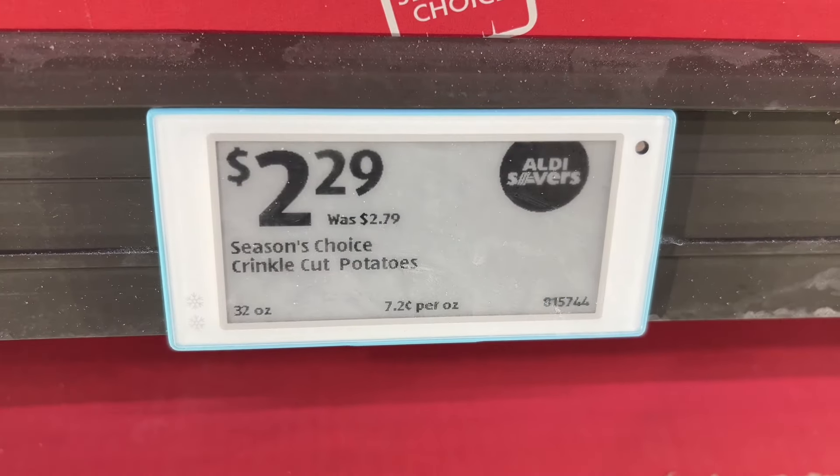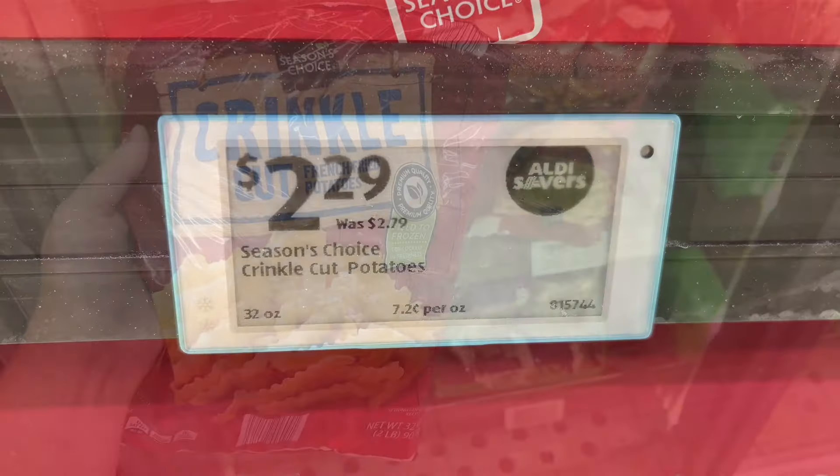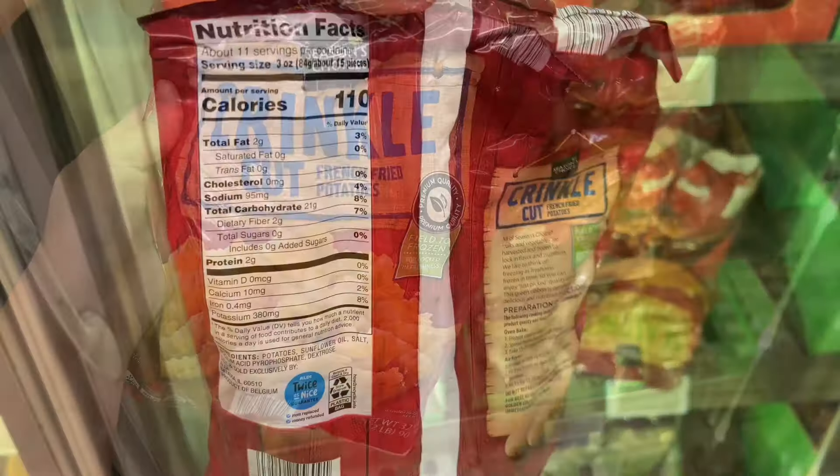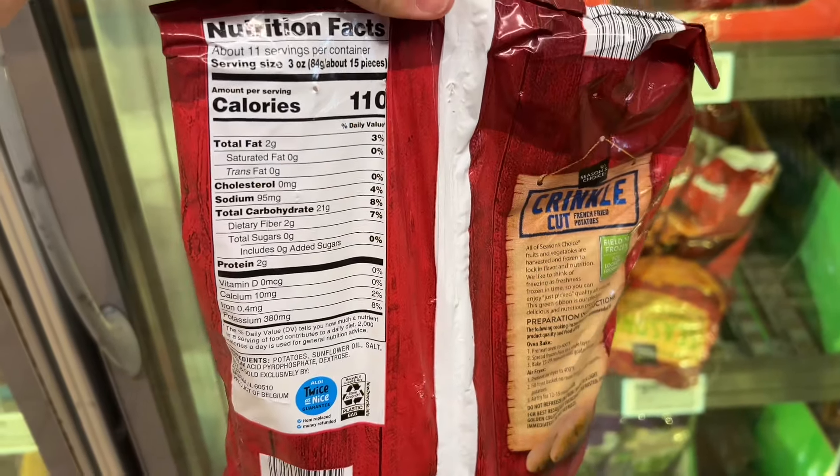This is the Season's Choice crinkle cut potatoes for $2.29. These are 32 ounce bags and they cook pretty fast in the air fryer. Similar brands are around $5.49 at Lowe's Foods.